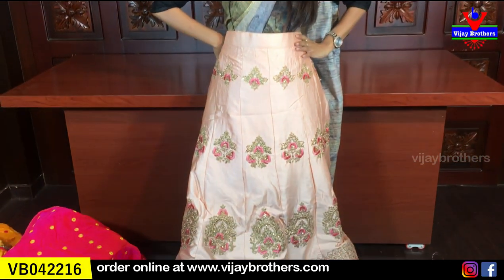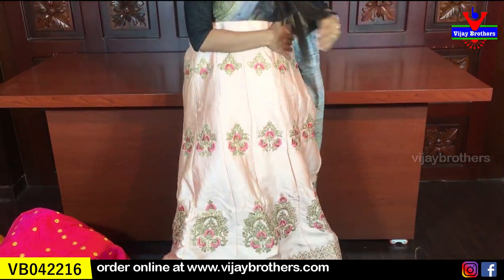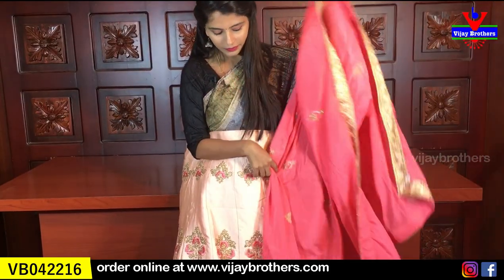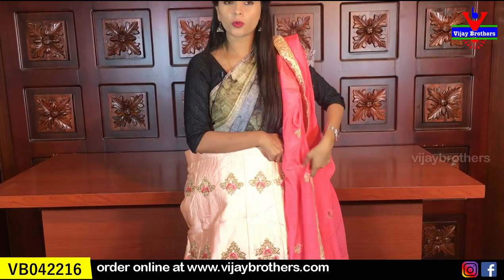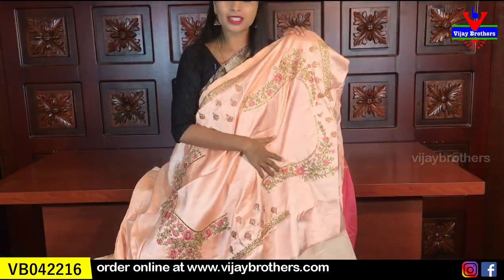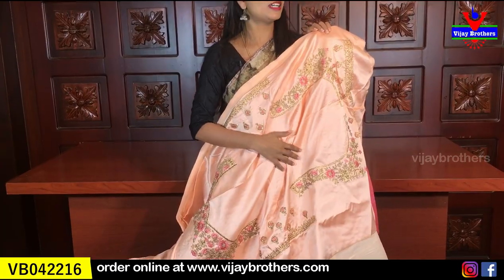I really like this rose gold color — it is very nice, beautiful and light. It is special for reception or cocktail parties. It is also available in dark pink. The color is rose pink and rose gold. The blouse is a nice satin work blouse, very good. The price is ₹4,600.